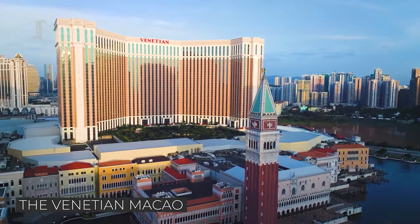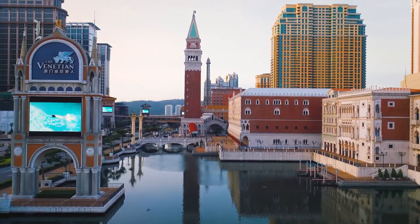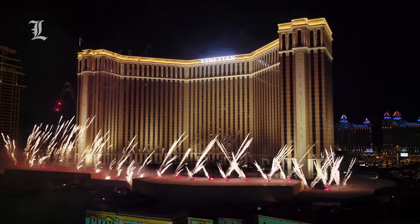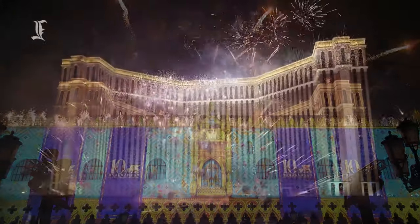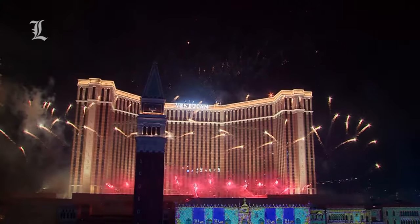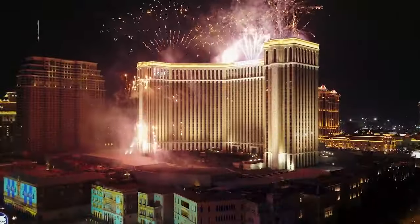As you may have guessed, the Venetian Macau is a sister resort to the Venetian Las Vegas. It is actually the seventh largest building in the world by its floor area. Not only that, but it is also the largest casino in the world, as well as the largest single-structure hotel building in Asia. It is just as awe-inspiring and luxurious as its famous sister resort in Vegas, only a lot bigger.